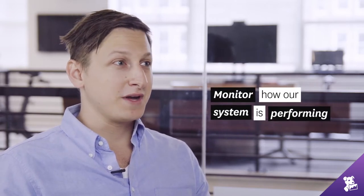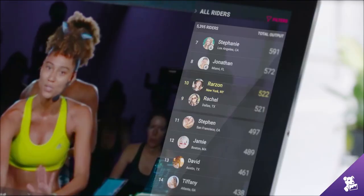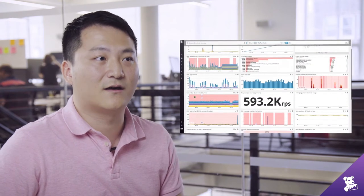It's crucial for us to make sure that we monitor how our system is performing across the board. We have a virtual leaderboard that is ranking everyone together, and from that capability you need to perform real-time, low-lag data processing for thousands of users all at once.